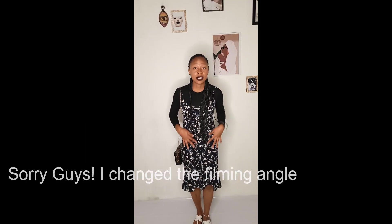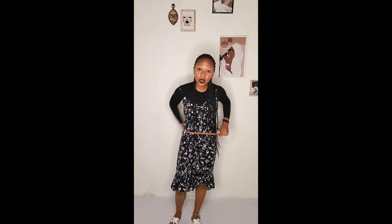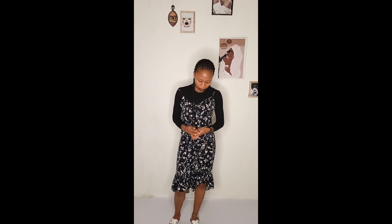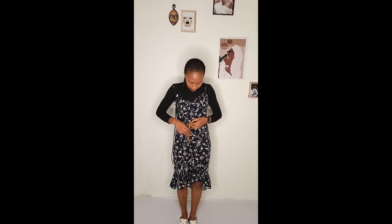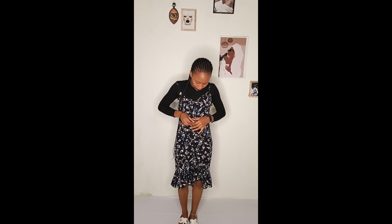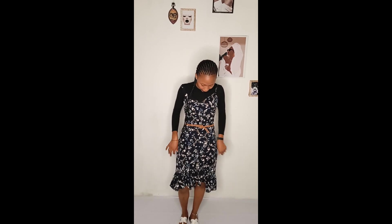The first outfit is just this simple floral dress that I like styling with the t-shirt inside, depending on the weather, and this box pack. But if you want to cinch your waist, I got a solution for you — I like to go in with this belt, which is really simple. You don't have to tighten it too much because the dress is a free size, and you're good to go. So that is outfit one.